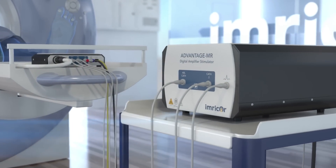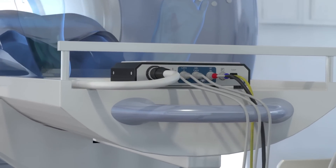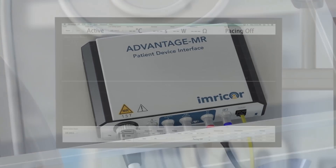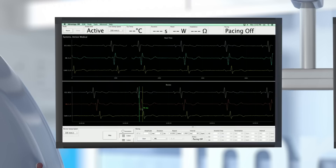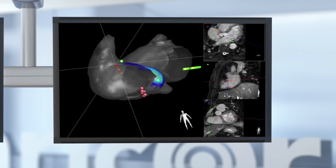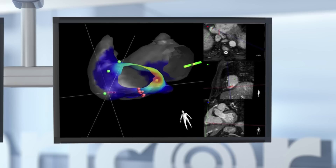We've developed the Advantage MR EP Recorder and Stimulator system to safely provide the full functionality of EP recording and pacing systems within the MR environment. The Advantage MR system displays and records intracardiac electrograms and provides pacing stimuli and tip temperature monitoring. It also integrates with 3D mapping systems to provide real-time electro-anatomical mapping on a variety of MRI platforms.